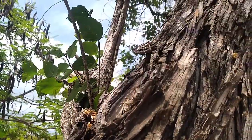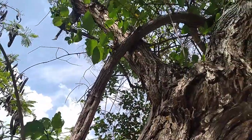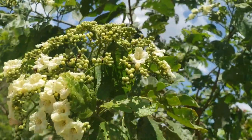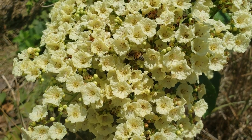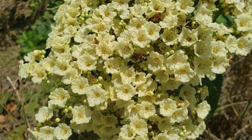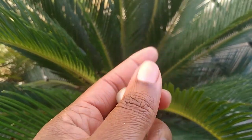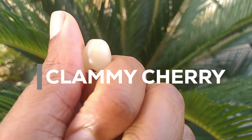Driving across Jamaica, you cannot help but notice these gigantic trees with these beautiful blossoms. But what very few people know is that this tree bears one of the most powerful little fruits that are packed with antioxidants. I am Efzeba — welcome, or welcome back to the channel. These fruits are known in Jamaica as clammy cherries.